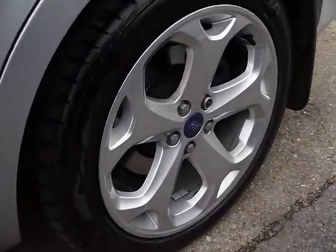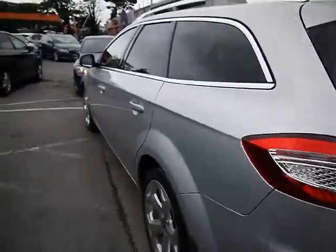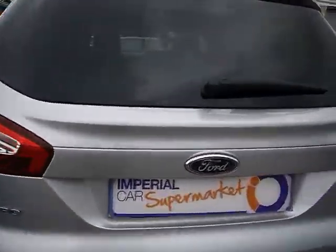All four of the alloy wheels do show some signs of kerbing. There's also rear parking sensors. Being an estate you get a nice large boot with an adjustable parcel shelf.